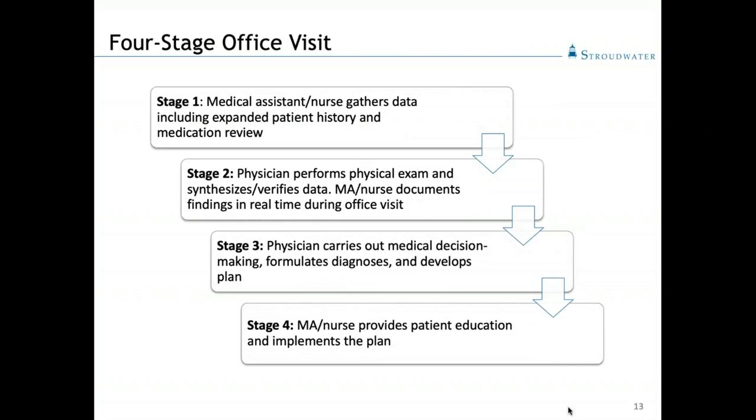As Heidi has just mentioned, the four-stage office visit is one of the four core principles of the team-based care model. Each of these core principles supports overall goals of the model to maximally involve and utilize each member of the care team, who collectively work together to deliver efficient, timely, and comprehensive care. Each of the stages incorporates increased sharing of responsibilities more broadly across the core care team than is typical in most practices today. The four-stage office visit demonstrates the changes that occur in the practice to operationalize that team-based care definition.